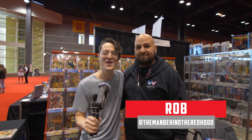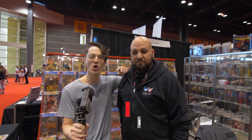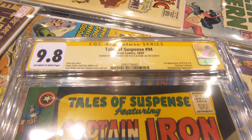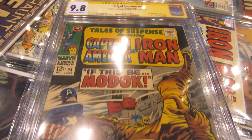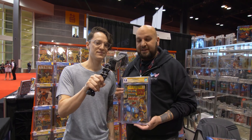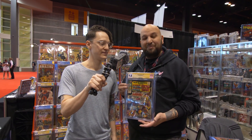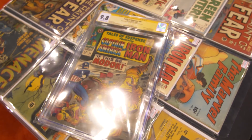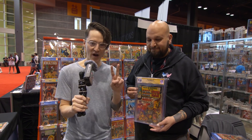I'm here with my buddy Rob, the man behind the Red Hood — the biggest Joker fan I know. First question: your favorite book, the most unique thing currently on your wall at this show. That would be Tales to Astonish #94, which is the first appearance of MODOK. There are three Blue Label 9.8s that exist, and this is the Signature Series copy signed by Stan Lee and Joe Sinnott, so it's technically the best copy in the world — 9.8, double signed, amazing.